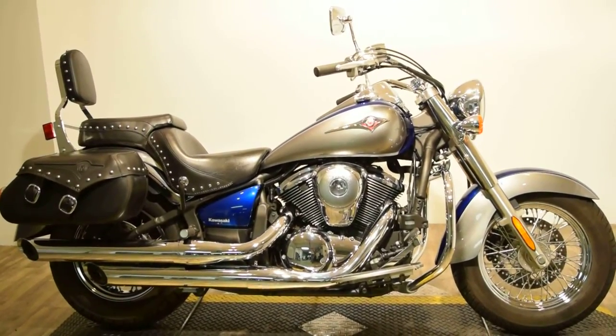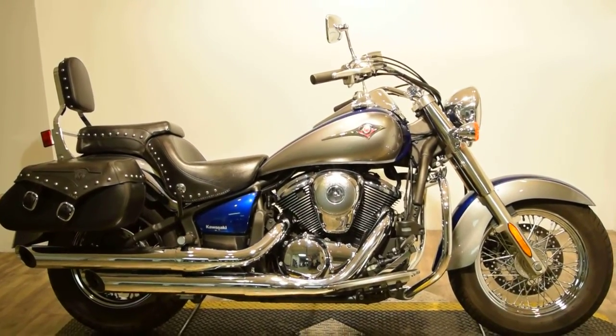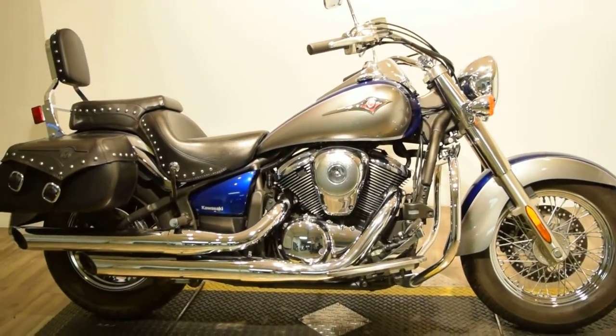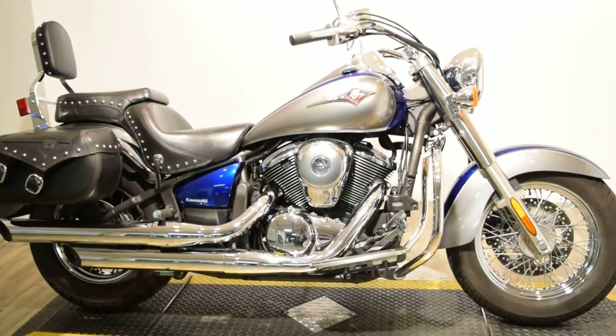As you can see, it's got studded side bags. Your driver and passenger seat and removable backrest are studded as well. Comes with a nice front headlamp and side mirrors. Comes equipped with highway crash bars and dual exhaust. Your passenger has pegs, and the driver has floorboards.